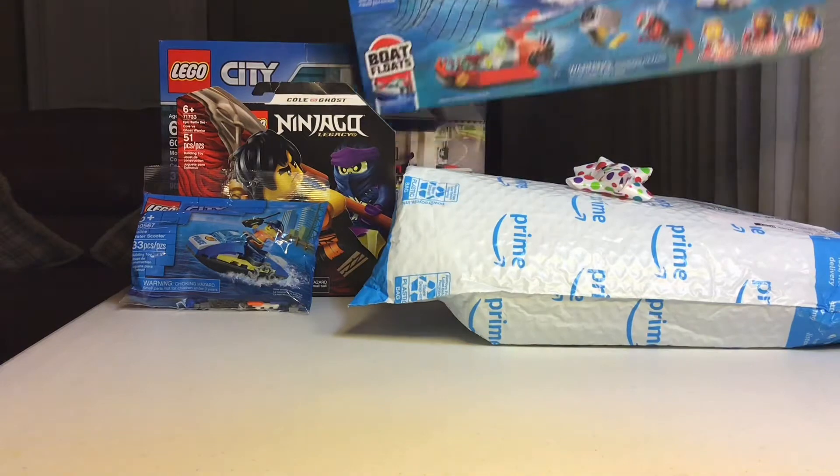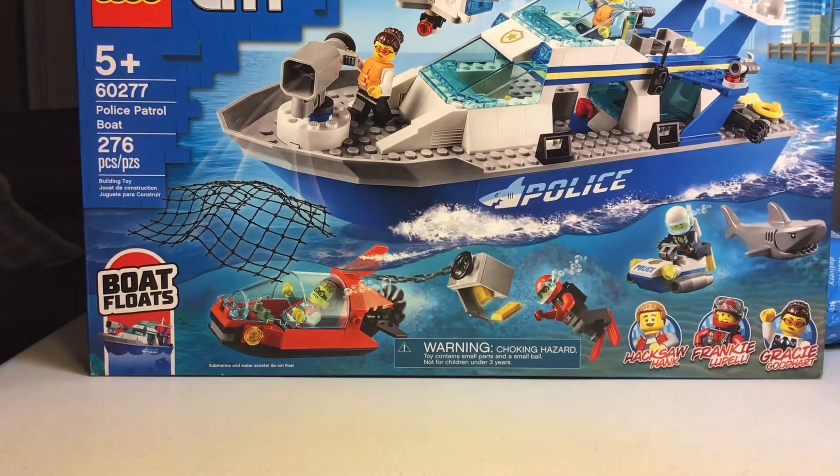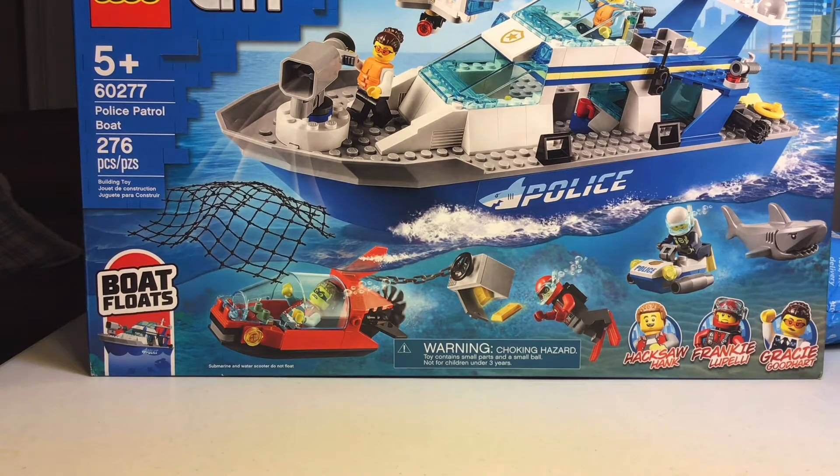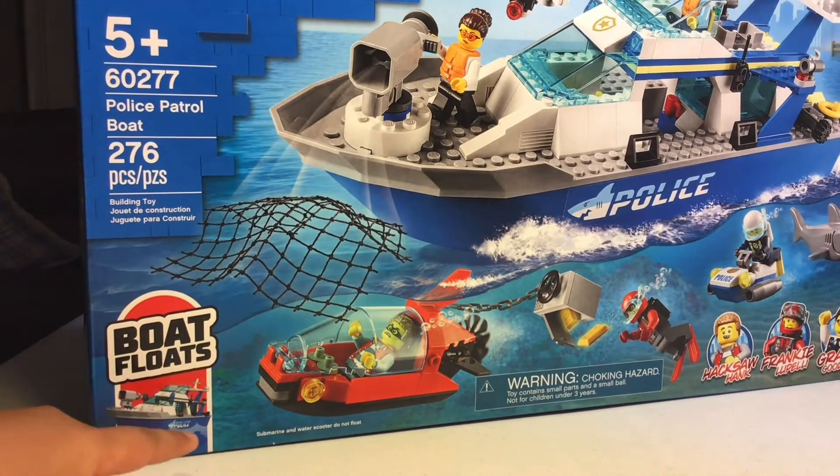Let's move on to the giant box. Oh, this is so big! Here we have the Lego City Police Patrol Boat — it's 276 pieces, and the boat also floats, as you can see right there.